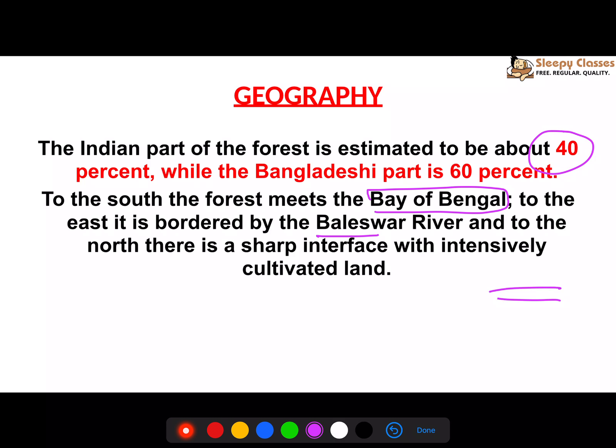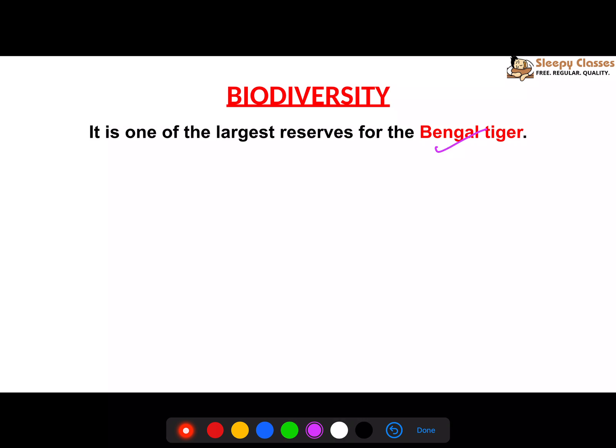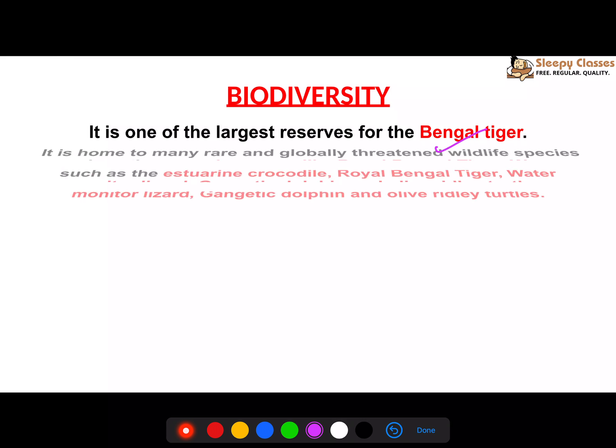Because of climate change, farming in the northern areas is becoming difficult and communities are also shifting. In terms of biodiversity, Sundarbans is the only mangrove habitat where you get tigers.